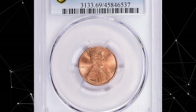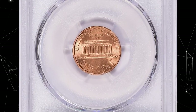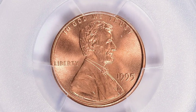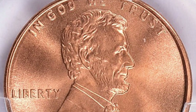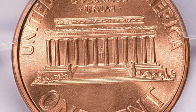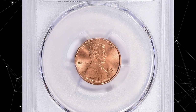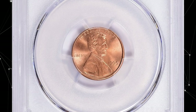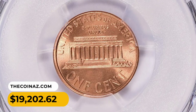Number 4: 1995 Lincoln Cent in MS69 Red condition. An extraordinary specimen with immaculate surface preservation, luster, and eye appeal. A coin graded MS69 is virtually flawless under close examination but falls just short of the highest grade, MS70. Coins graded MS69 are highly sought after by collectors due to their excellent condition, but are not extremely rare. Nevertheless, this specimen was sold for $19,202.62 with buyer's fee.